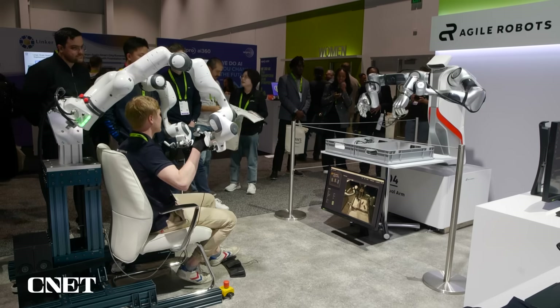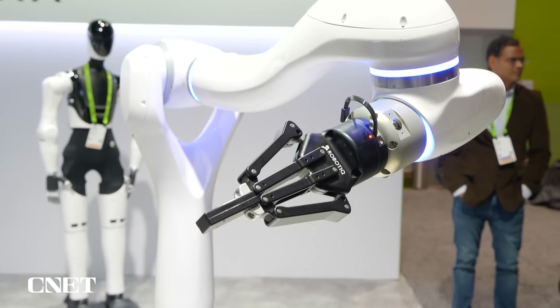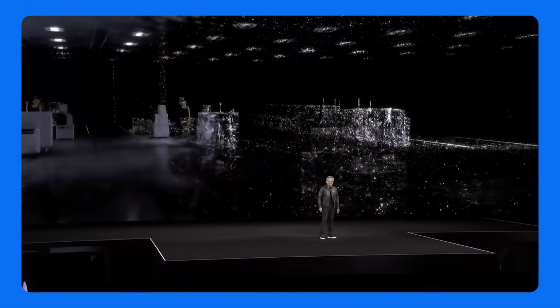We're here at NVIDIA GTC, where the company is showing off a suite of technologies designed to help robots learn how to be robots. Let's get into it — let's talk about robots.